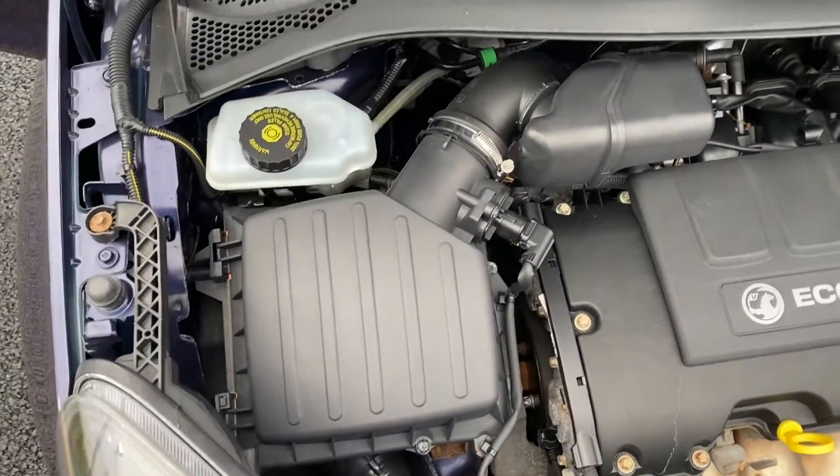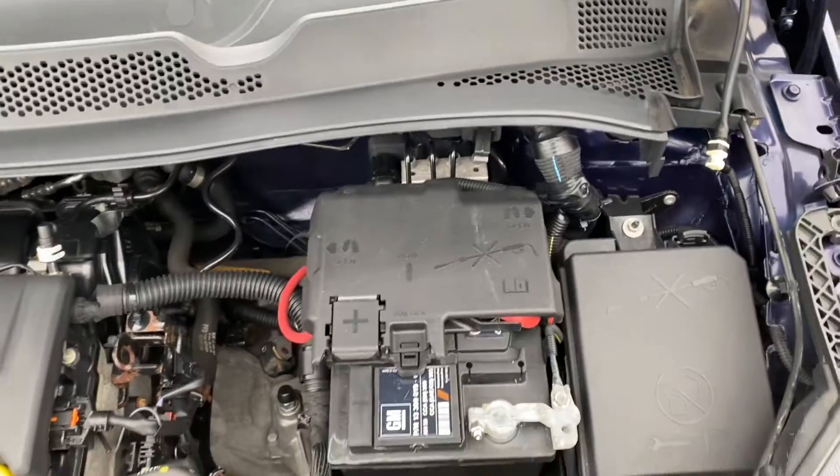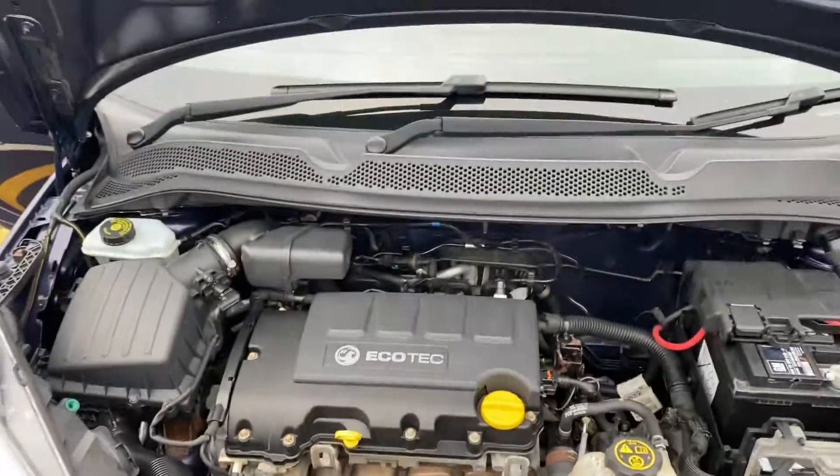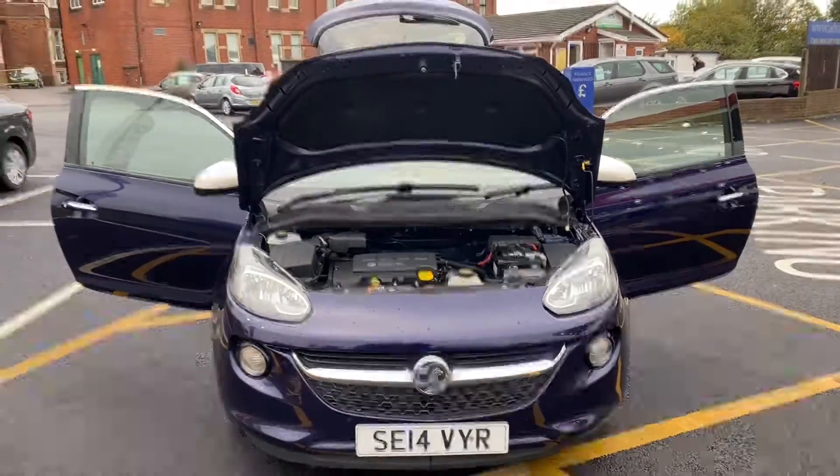Just having a pan around the engine so you can see that everything's in place and as it should be. So that's the video for the 14-plate Vauxhall Adam — hope you enjoyed it, and we'll hopefully speak to you soon. Cheers, thanks.